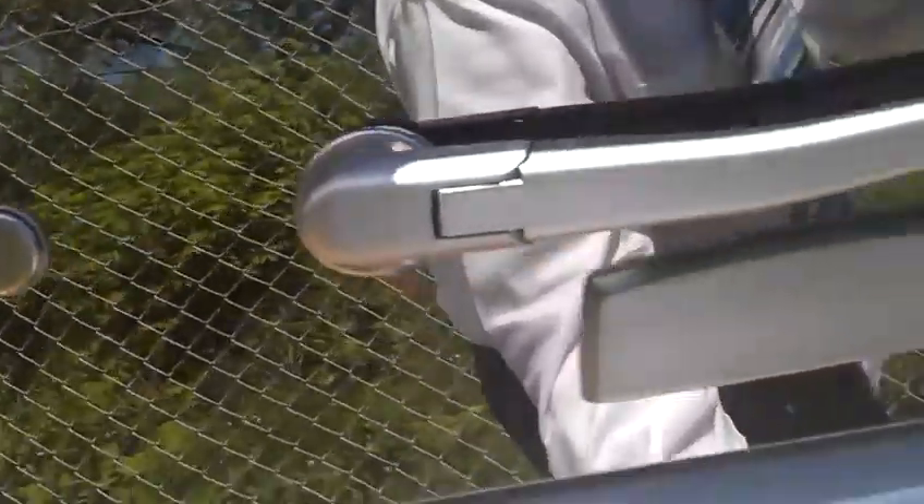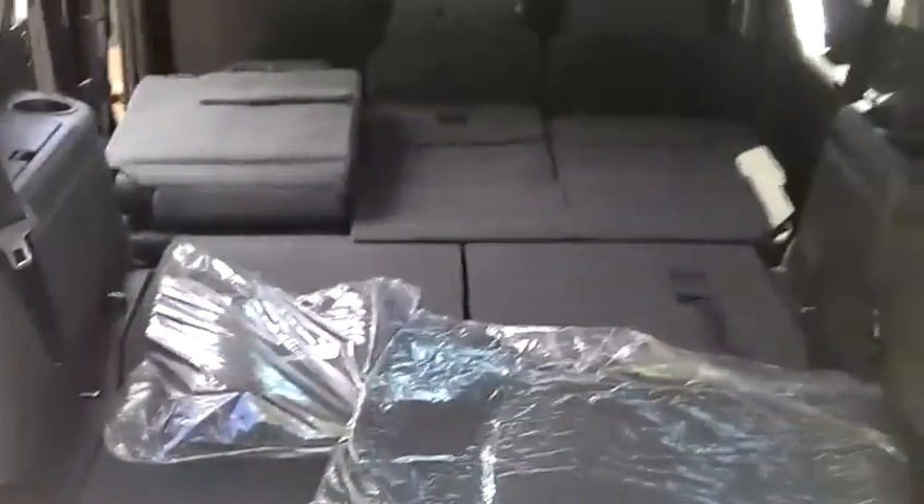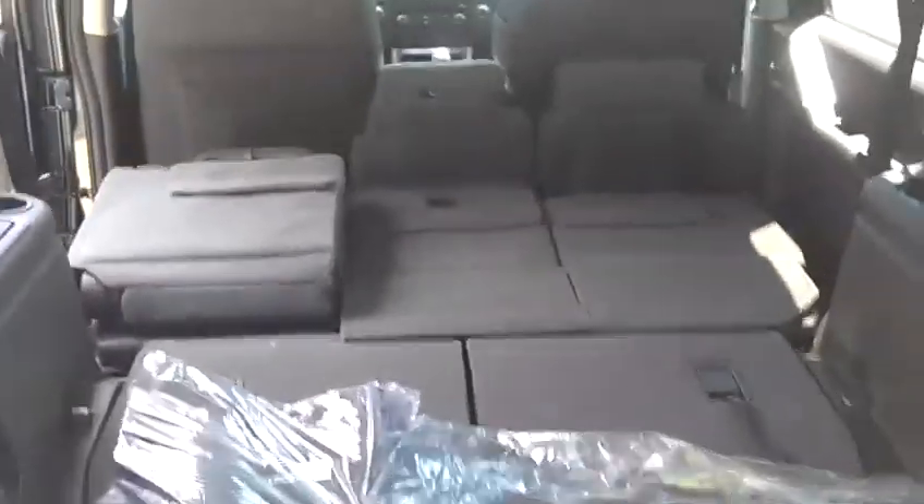Bringing it around to the back seat — this is what it looks like when it's folded down, so a lot of cargo room in the back. You've also got your rear backup camera. This one's equipped with a tow package as well.